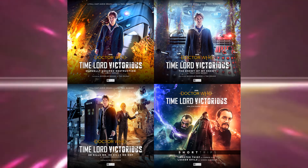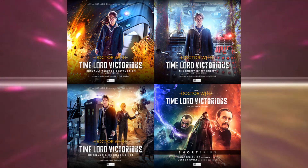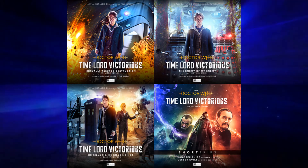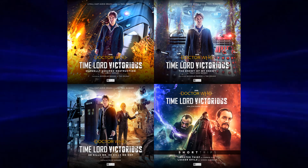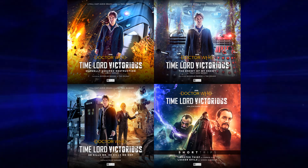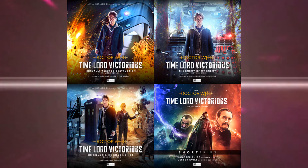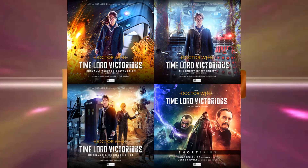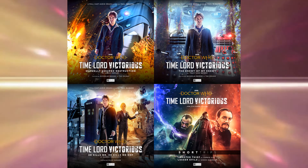We have six parts of this saga so far — I think there are around 12 in total. The Master short trips feel like an addition to the main Paul McGann trilogy. I'm definitely going to pre-order these things, and I'm looking forward to listening to them around October. They sound excellent. The covers look great and I'm looking forward to getting them.